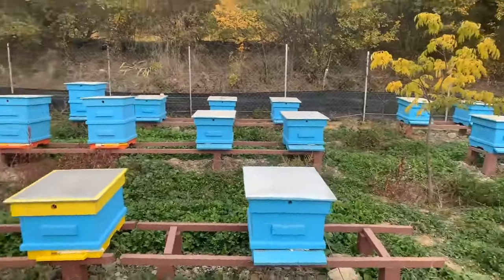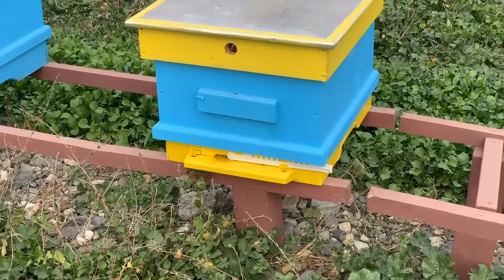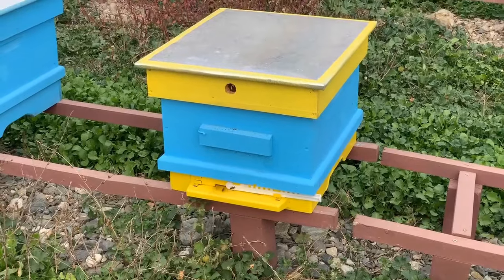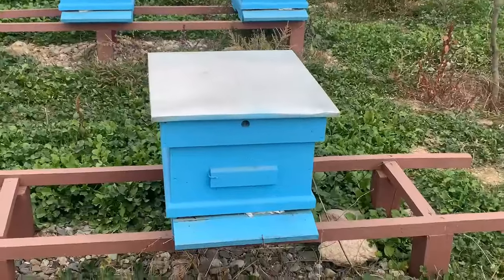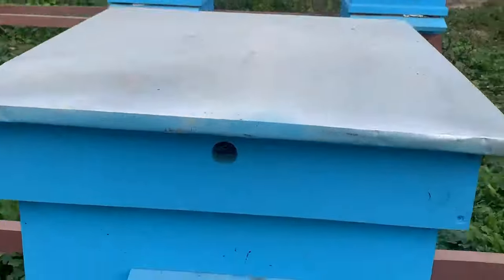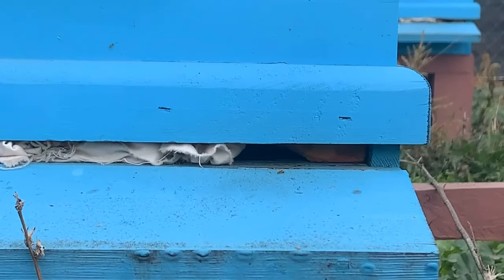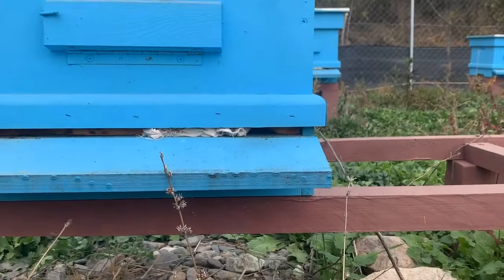What I've done, as you can see, is narrow down the entrances on these ones which have the plastic entrance cover. For the ones which are different, I've used a very simple piece of cloth, leaving just a tiny gap. Very simple.